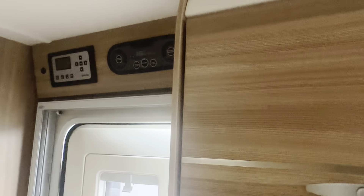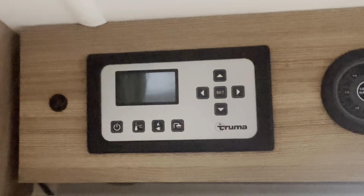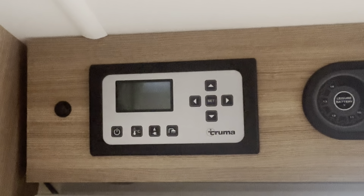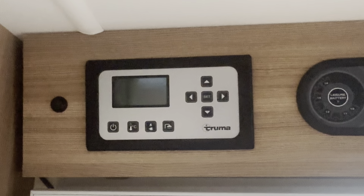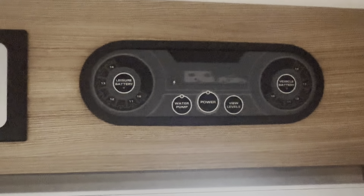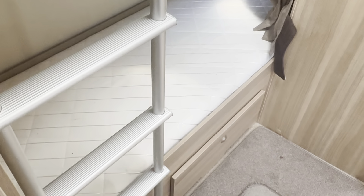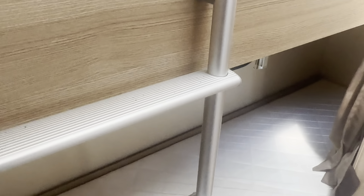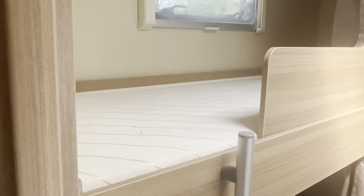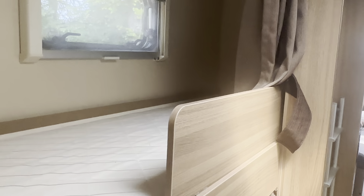All your heating and hot water is provided by the control panel just above your door from the Truma blown air system. That works off gas, mains, or a combination of the two, and all your power area is just above the door next to it. You have two fixed bunk beds with a ladder and space underneath the bottom bunk for storage. Both bunks have curtains for privacy.